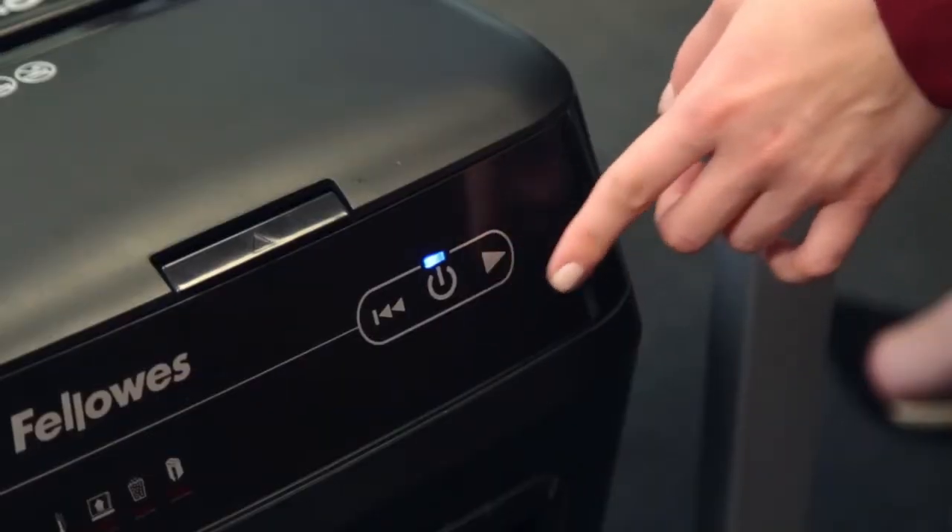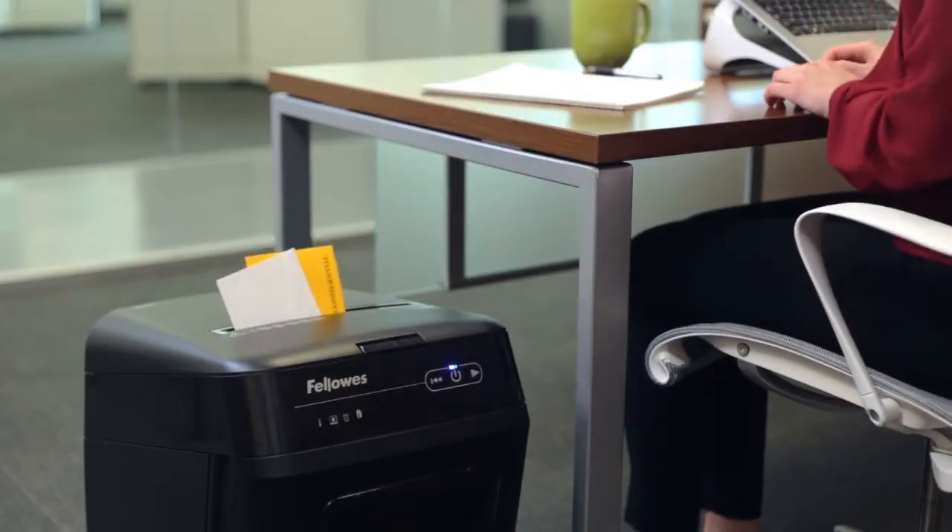And with the 150C, you can also manually shred CDs, DVDs, and junk mail.